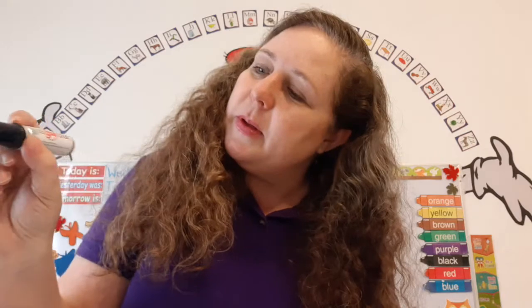Remember, let's hold our pencil properly with our pointer, thumb, and middle finger.